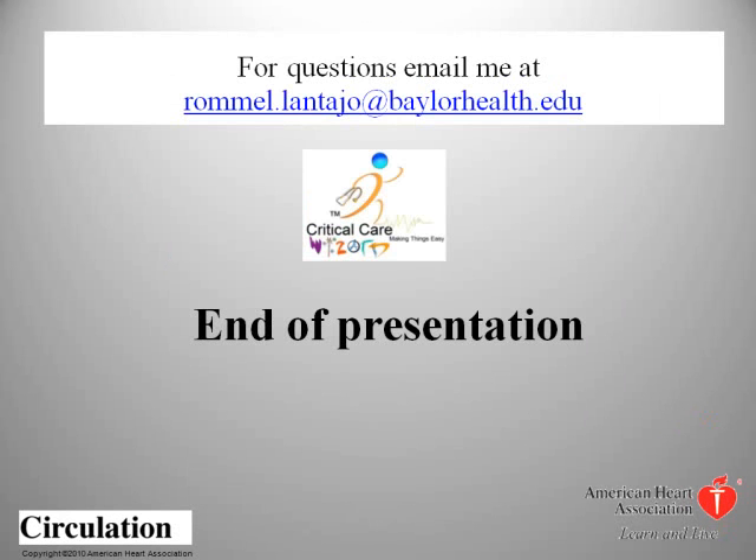For questions, please email rommel.lantaho at baylorhealth.edu. Thank you for your time.